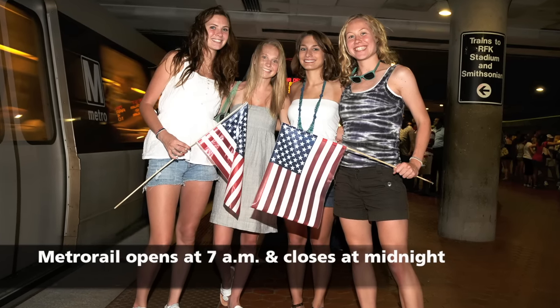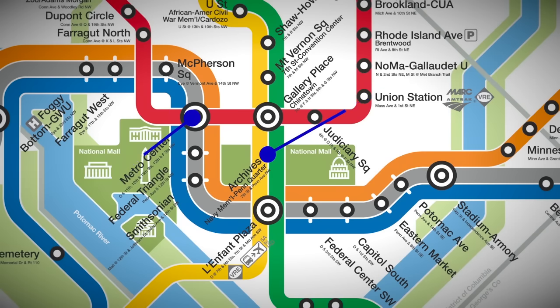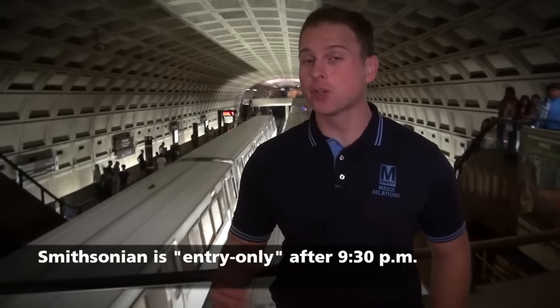We suggest Archives for the yellow and green lines. For red, orange, blue, or the silver line, try Metro Center to avoid the crowds at Smithsonian and Federal Triangle. We will ramp up to rush-hour service just before and after the fireworks.